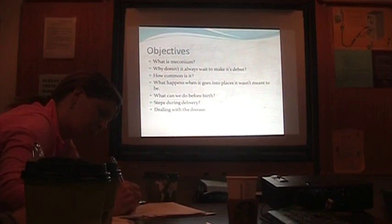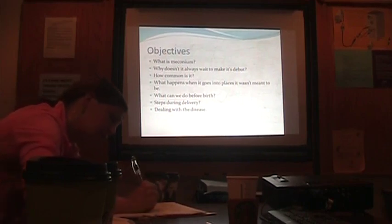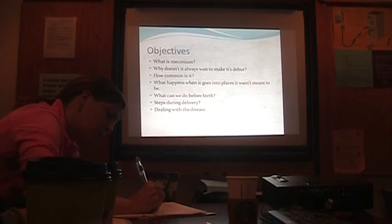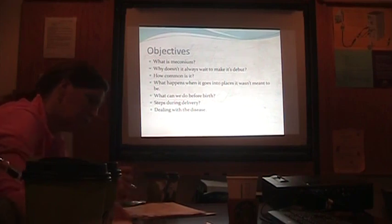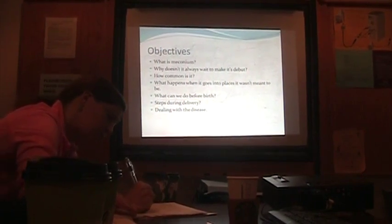Steps during delivery: by September things are going to become much simpler. In the next NRP — which we all have to be practicing as of September 2016 — you no longer intubate for meconium prophylactically to suction out the airway. That's the latest recommendation. Sadly, that means we lose a tremendous number of opportunities to practice intubation, because that's certainly how many of us learned to intubate.